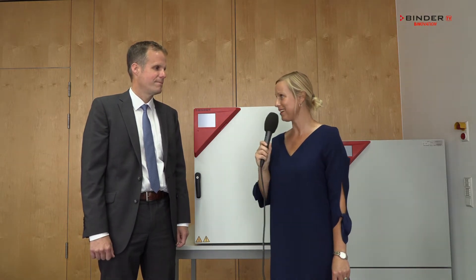Mr. Bolander, there are many people who say that Binder is producing the best incubators in the world, so would you agree with that? Yes, and we are very happy as an R&D department when we hear from our sales force that they just sold 50 or 60 devices to customers like big universities.